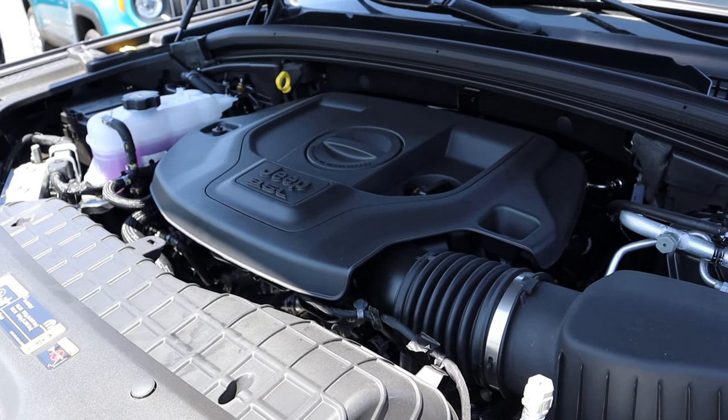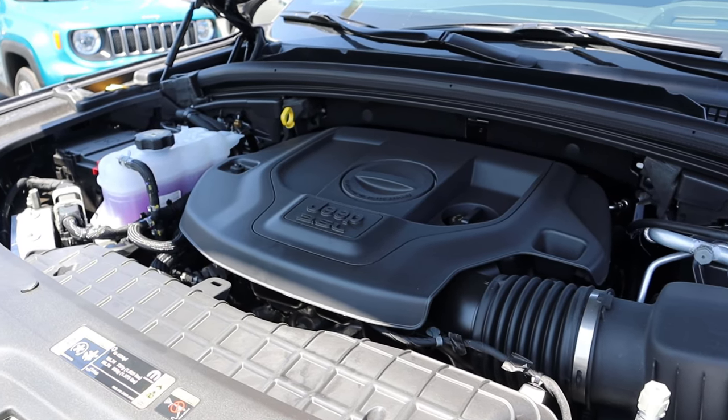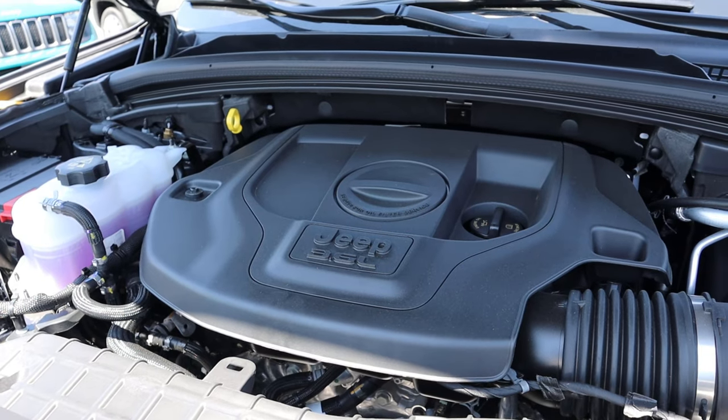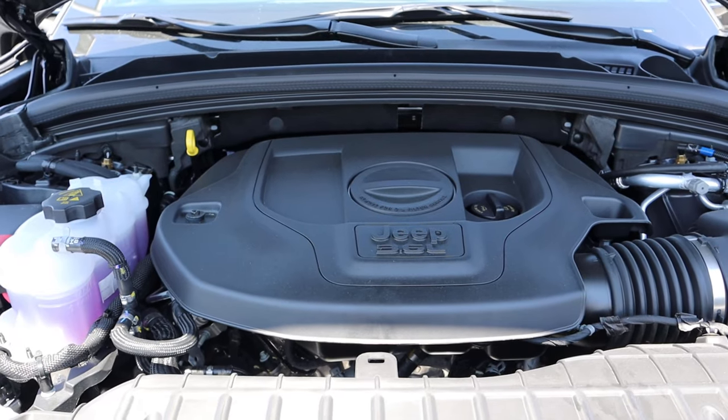Under the hood, we have a naturally aspirated 3.6 liter V6 that goes through an eight-speed automatic transmission. Fuel economy is 19 around town and then 26 on the highway, with power outputs being 293 horsepower and 260 pound-feet of torque.